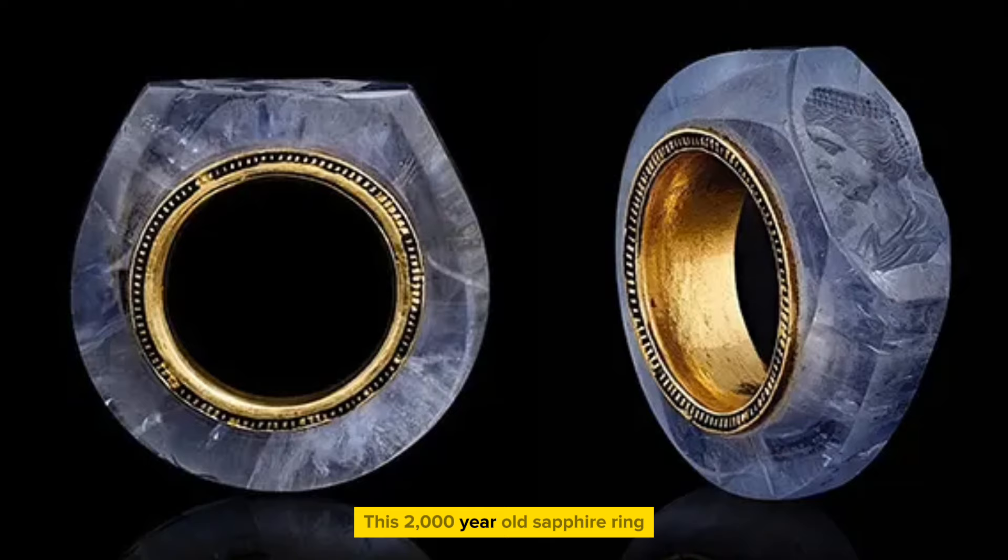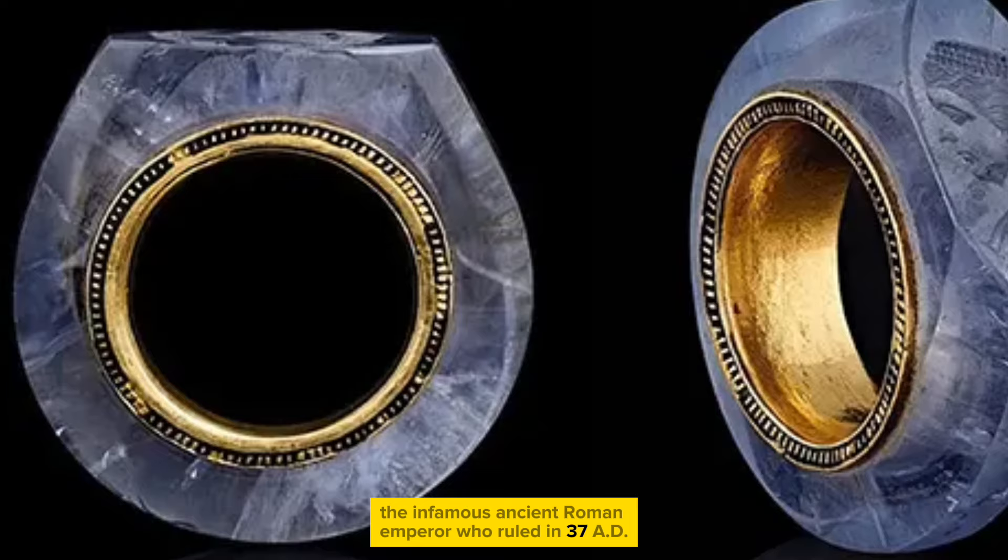This 2,000-year-old sapphire ring is believed to have been owned by Caligula, the infamous ancient Roman emperor who ruled in 37 AD. The portrait carved into the sapphire is believed to depict Caligula's last wife, Caesonia.